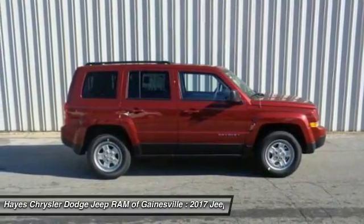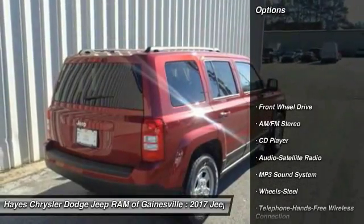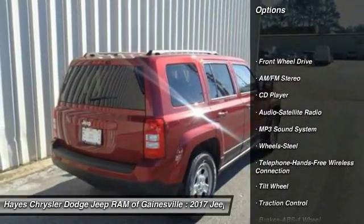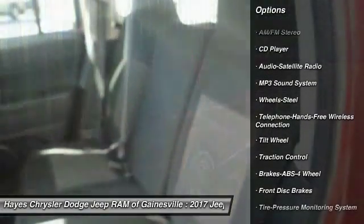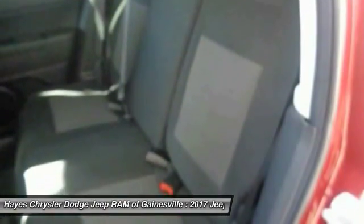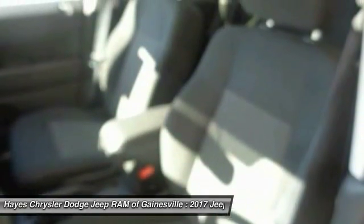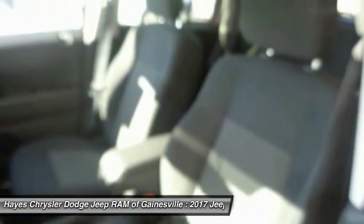The Patriot has plenty of room inside for any size family. Here are some of this vehicle's great options: anti-lock braking system, traction control, Bluetooth wireless data link for hands-free phone, power steering, floor mats, cruise control, rear defrost, FWD, AM/FM stereo radio, and bucket seats.